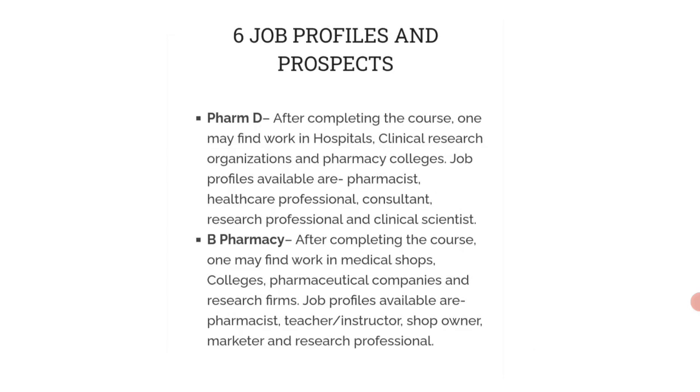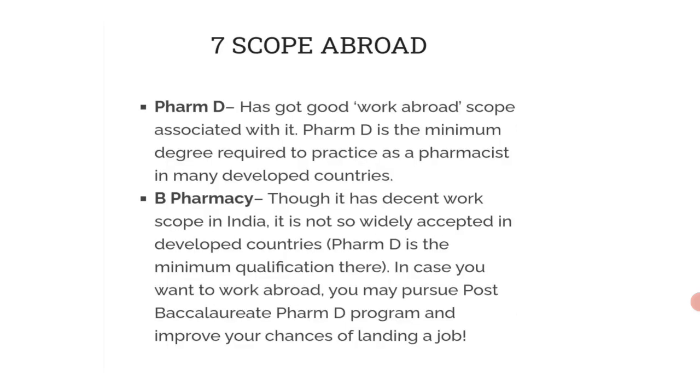Next are job profiles and prospects. After completing PharmD, you may find work in hospitals, clinical research organizations, and pharmacy colleges. Job profiles available include pharmacist, healthcare professional, consultant, research professional, and clinical scientist. After completing B Pharmacy, you can find work in medical shops, colleges, pharmaceutical companies, and research firms.